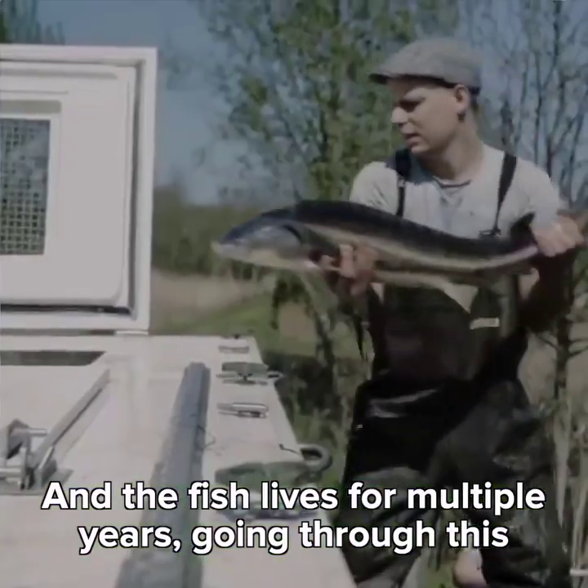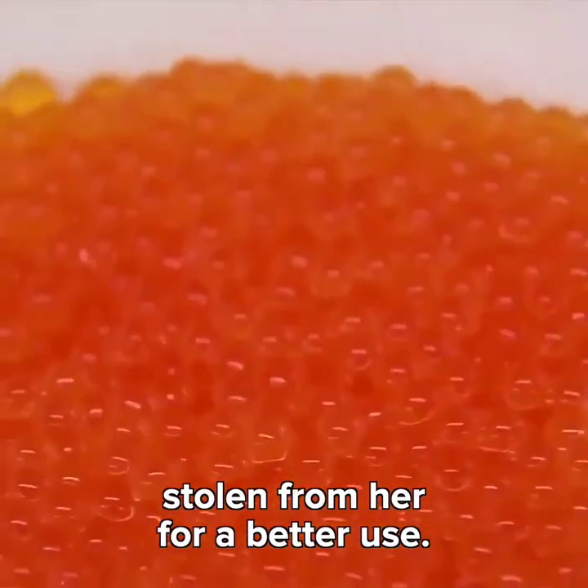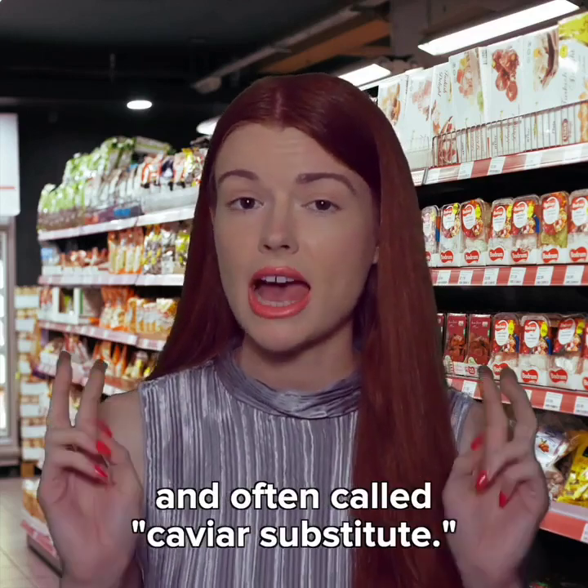The fish lives for multiple years, going through this procedure many times, always having her babies stolen from her for a better use. But salmon eggs are relatively cheap and often called caviar substitute.